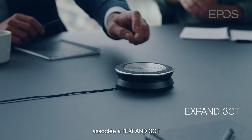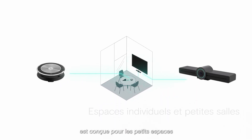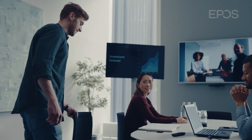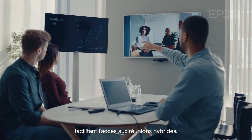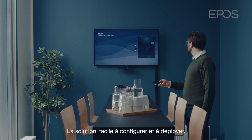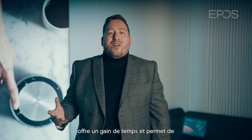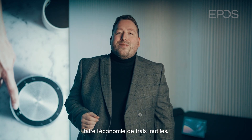EPOS Expand Vision 3T paired with Expand 30T is designed for focus and small spaces and will give you all the elements of a Teams meeting room, allowing users to seamlessly join hybrid meetings. The solution is easy to configure and deploy, helping organizations save time and unnecessary service costs.